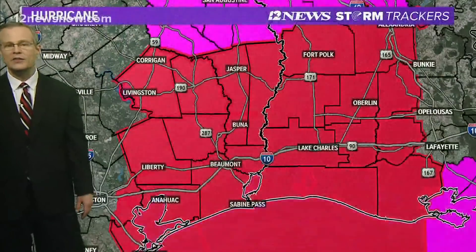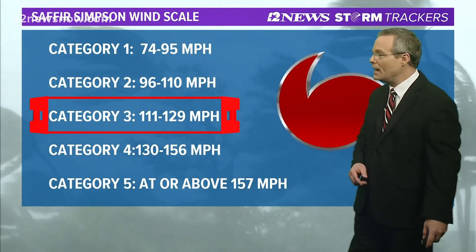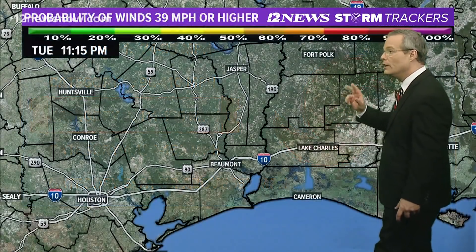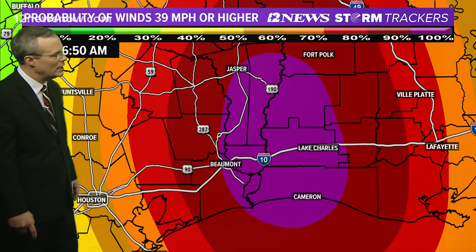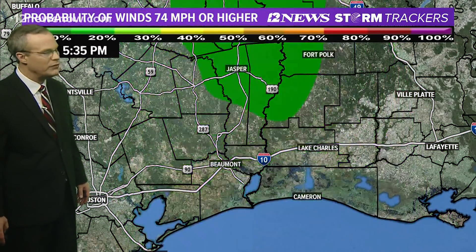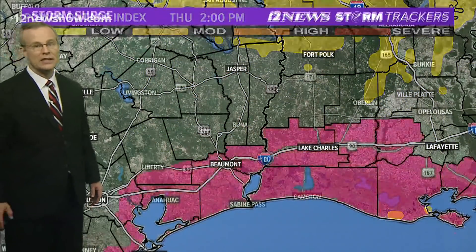Regardless, all of southeast Texas and southwest Louisiana are under a hurricane warning — that means winds of 74 miles per hour or greater are expected. With a Category 3, winds of 111 to 129 miles per hour are possible. Some models are trying to go to a Category 4 — speculation, but don't put that out of the realm of possibilities. It looks like a 100% chance of tropical storm force winds of 39 to 73 mph, and about a 50% probability of hurricane force winds. This is the power outage index — something new — and it shows a severe power outage across southeast Texas because of the winds.